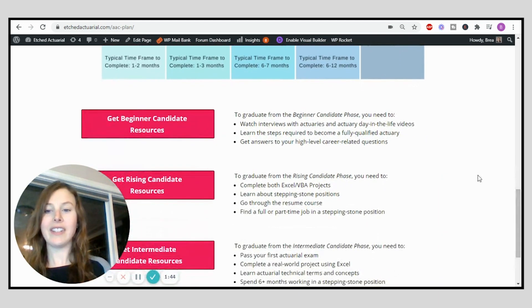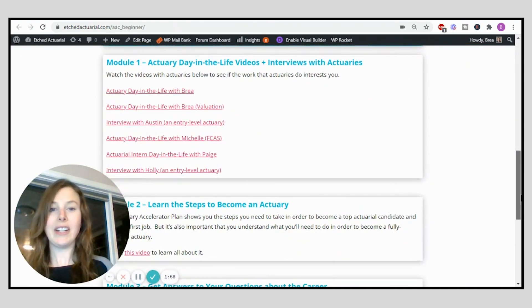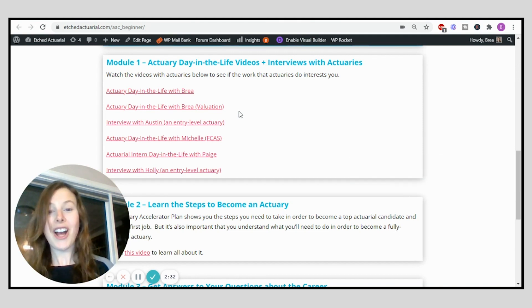Moving down, there's a button to go to the beginner candidate resources. In the beginner candidate phase, there are modules — individual steps you can complete — and as you complete each step you'll be better prepared and a better candidate for actuarial positions. In the beginner phase you're learning whether the actuarial career is really right for you. One of the best ways to do that is to watch videos of other people talking about their experience as actuaries, including entry-level and full-time actuaries.